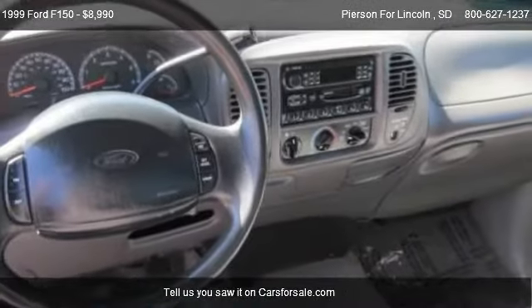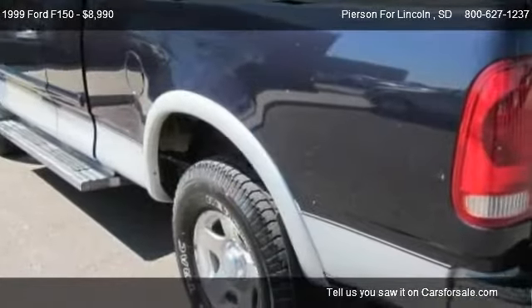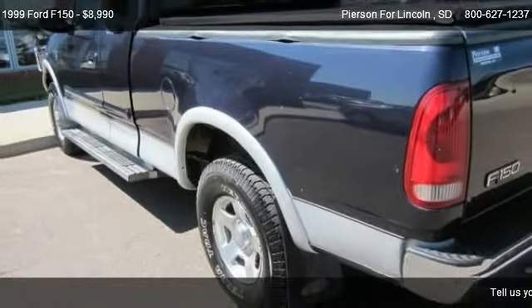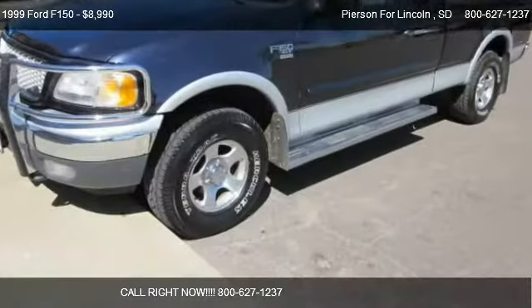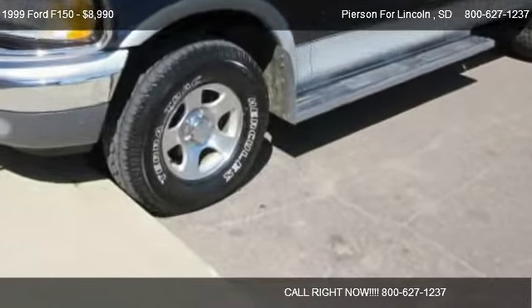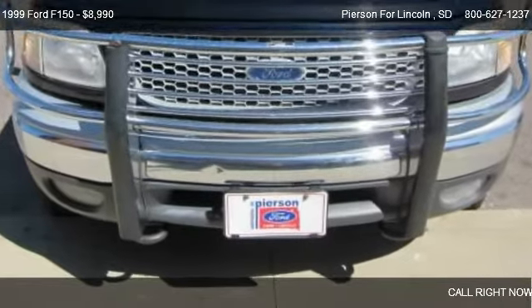Call us at 800-627-1237 or stop by our lot. Find us at 701 Auto Plaza Drive in Aberdeen, South Dakota, on our website, or check us out on carsforsale.com.